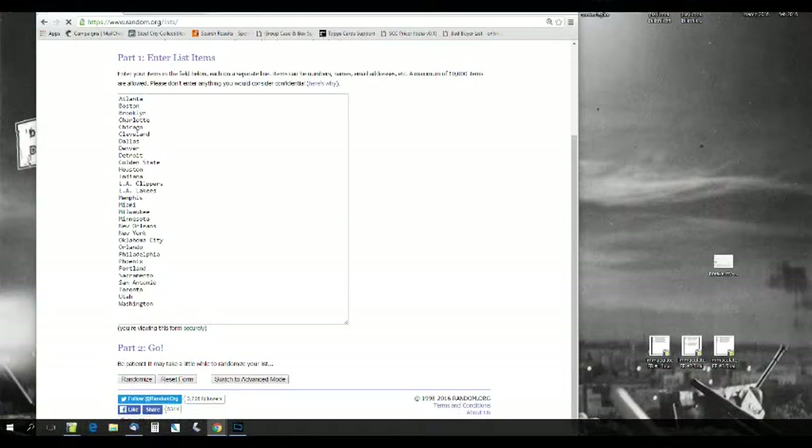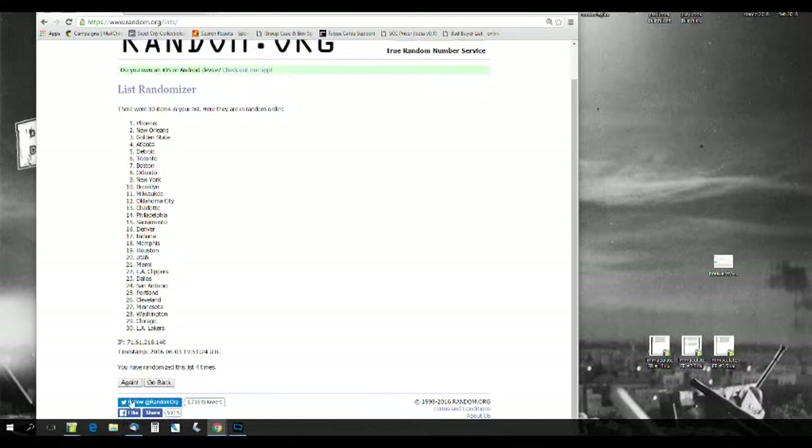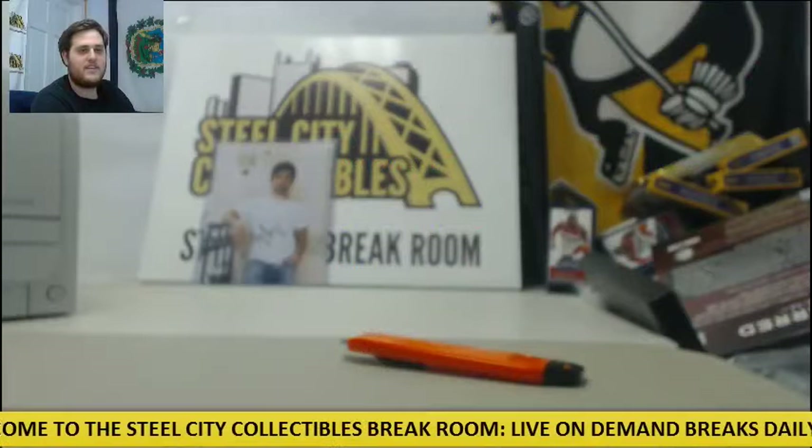Running the randomization on Random.org — result: The Washington Wizards. Congratulations to the Wizards — maybe that's an omen. Just kidding, Thunder fans. Durant's going to go to the Wizards! Congratulations, Washington.